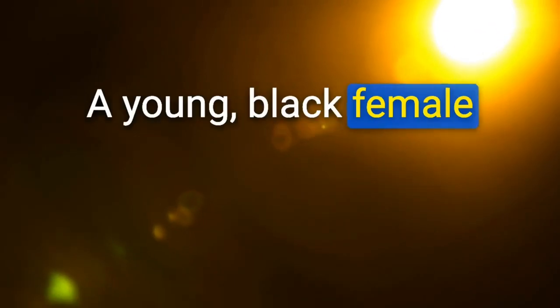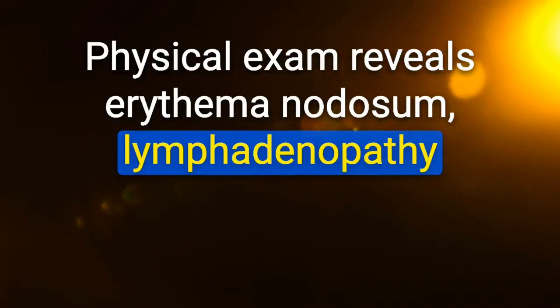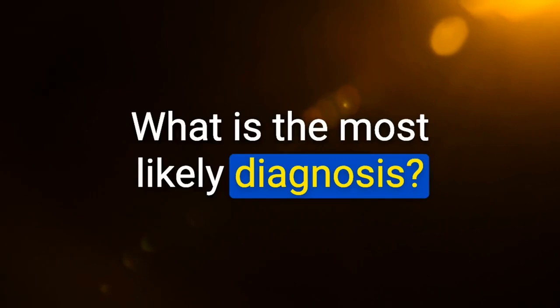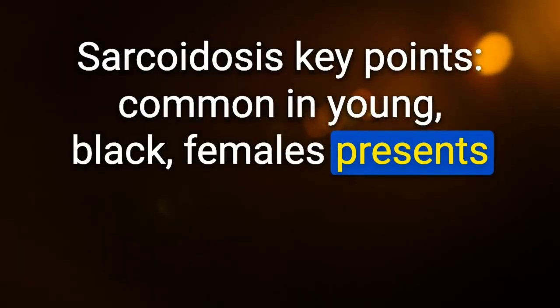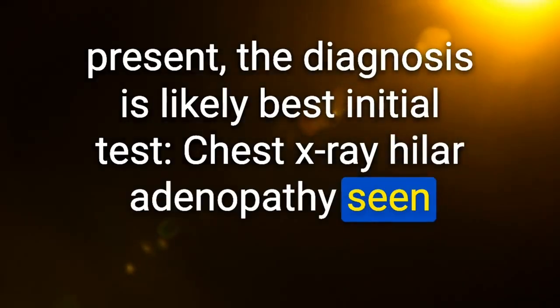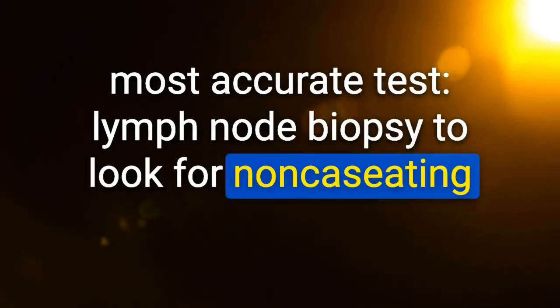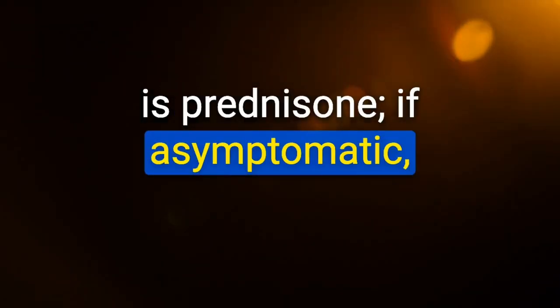A young Black female patient presents with shortness of breath on exertion, erythema nodosum, lymphadenopathy, and fine rales on lung auscultation. Chest X-ray reveals hilar adenopathy. Diagnosis: sarcoidosis. Key points: common in young Black females; no wheezing; associated with erythema nodosum and lymphadenopathy. Best initial test: chest X-ray showing hilar adenopathy in greater than 95% of cases. Most accurate test: lymph node biopsy showing non-caseating granulomas. Treatment: prednisone. If asymptomatic, do not treat.